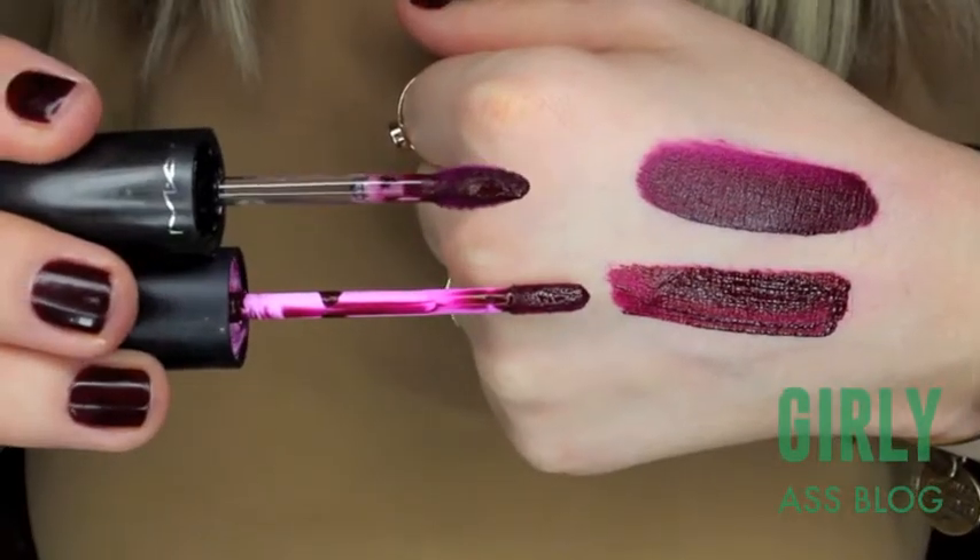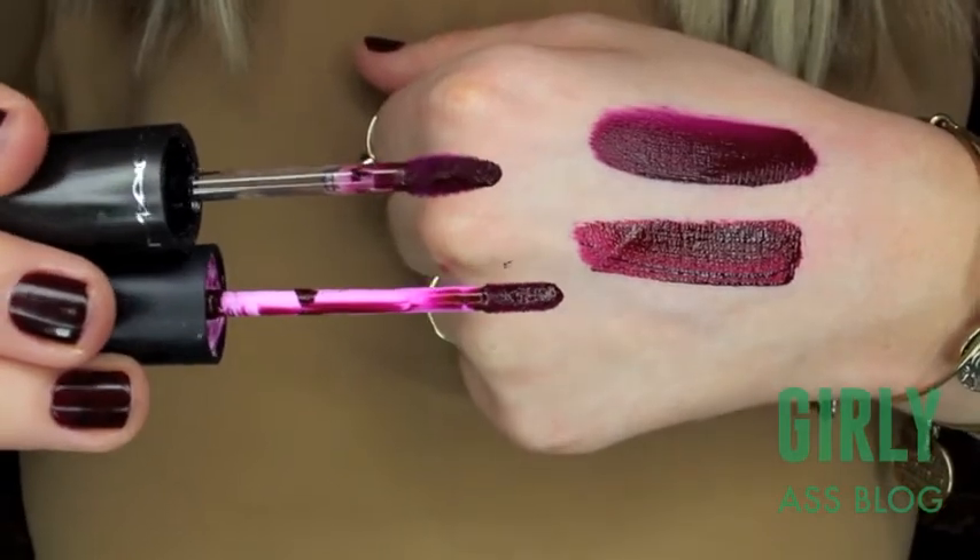Next up I have a MAC liquid lipstick — this is their Retro Matte Lip Color in High Drama. The dupe I found for it is my LA Girl Flat Finish Pigment Gloss in Backstage, which is also a liquid lipstick. It's seriously an exact dupe. The MAC one is a tad bit more hydrating but the LA Girl is a little bit more pigmented. Same color, same result, so pretty. If you couldn't get your hands on the MAC, definitely go for the LA Girl. This one is $4 and this one is $20.